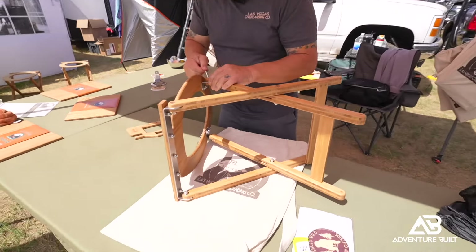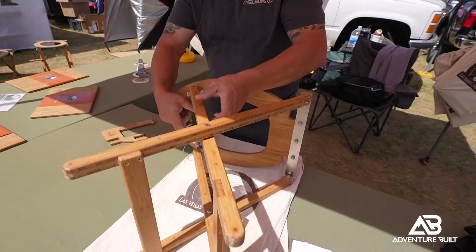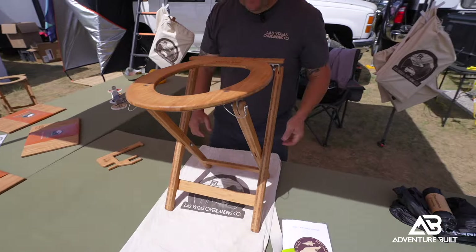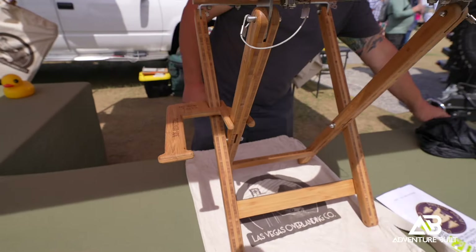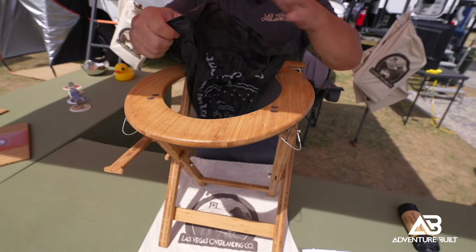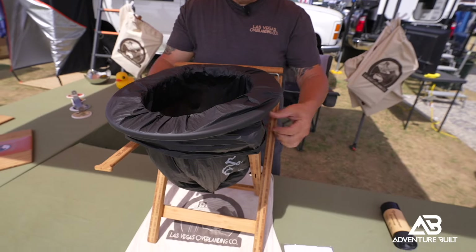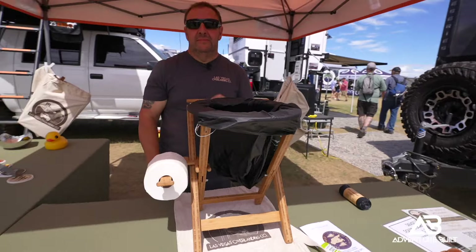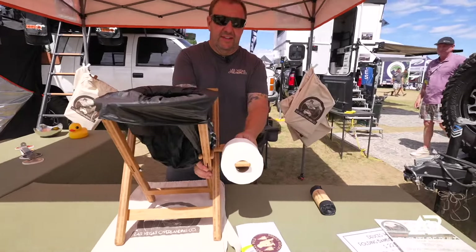Do you just dig a hole, or is there a bag? We use a composting bag, and we always suggest you pack it out — you don't want animals digging it up. And it's just a great-looking item. What was the inspiration behind it? We were doing the Mojave Trail and using a bucket, and our son was three and fell in the bucket after using it. The wife said, 'We need a better mousetrap.' Probably one of the best origin stories I've ever heard — that's awesome!